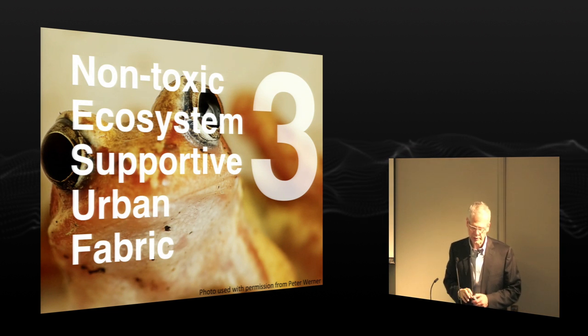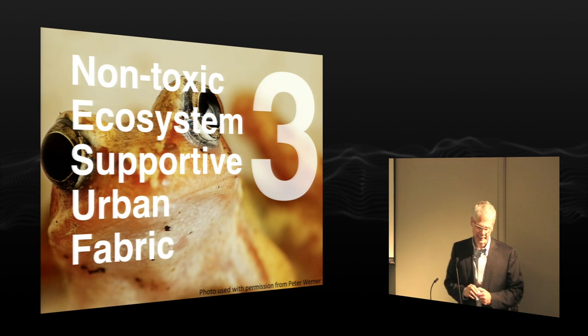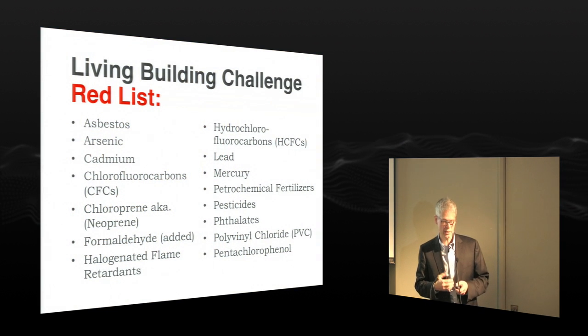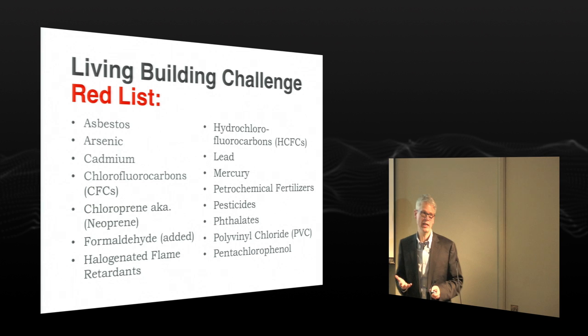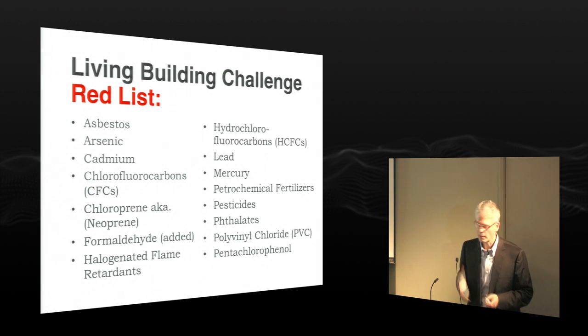The third requirement is that we have non-toxic ecosystem support of urban fabric. The best way of explaining this is to look at the Living Building Challenge's red list — these are the kinds of chemicals we have to figure out how not to pump into our environment. They're not only killing us, but killing the environment.